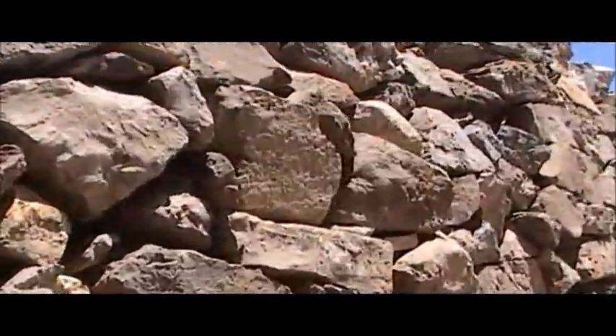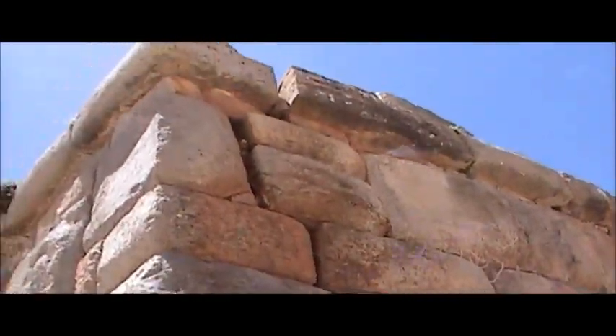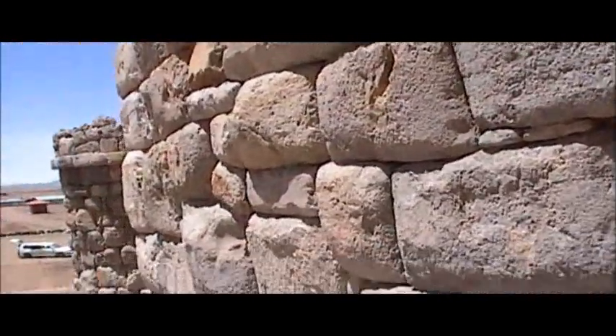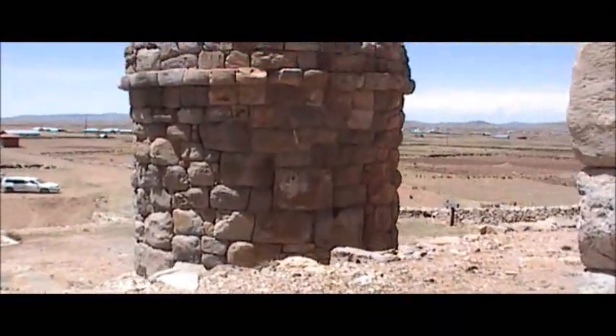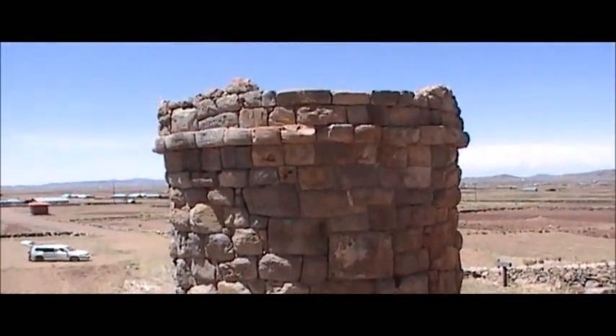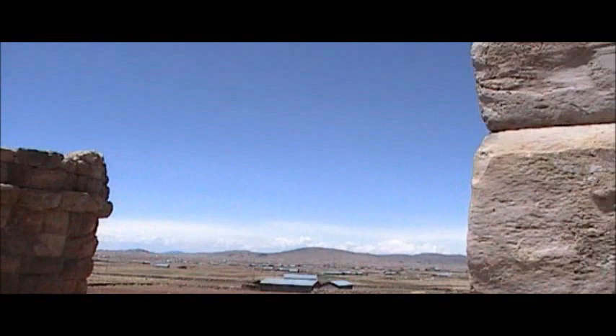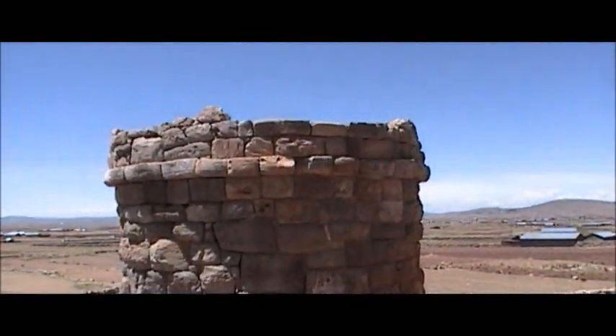This wall could very well be a reconstruction, but these I sincerely doubt it, because they are on no tourist map anywhere. On the west side of Lake Titicaca — square ones and round ones.